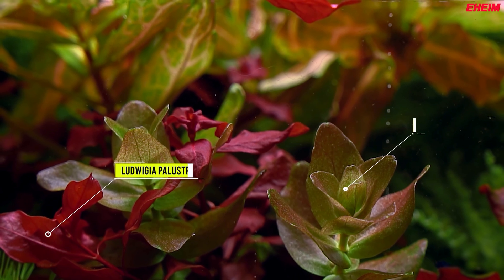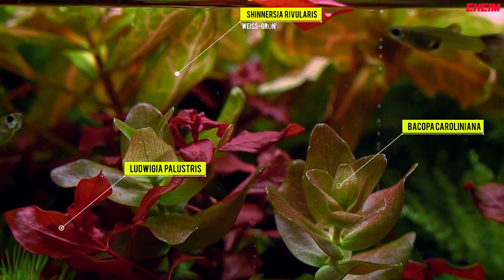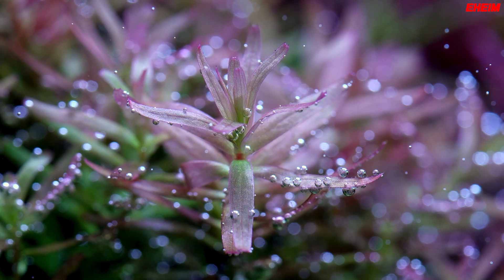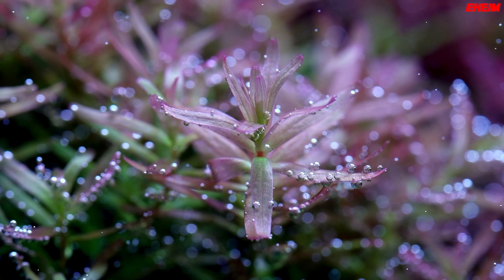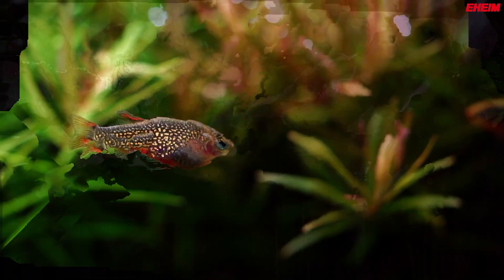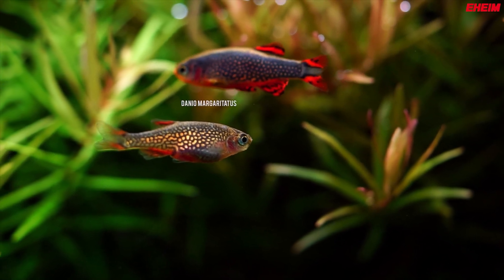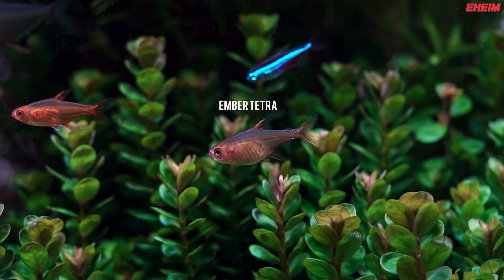Did you know aquarium plants rely heavily on lighting to stay healthy and grow? Proper lighting triggers photosynthesis, helping plants produce oxygen essential for all aquarium life. Additionally, adequate lighting enhances the colors of your aquarium plants and fish, making your tank visually appealing and lively.